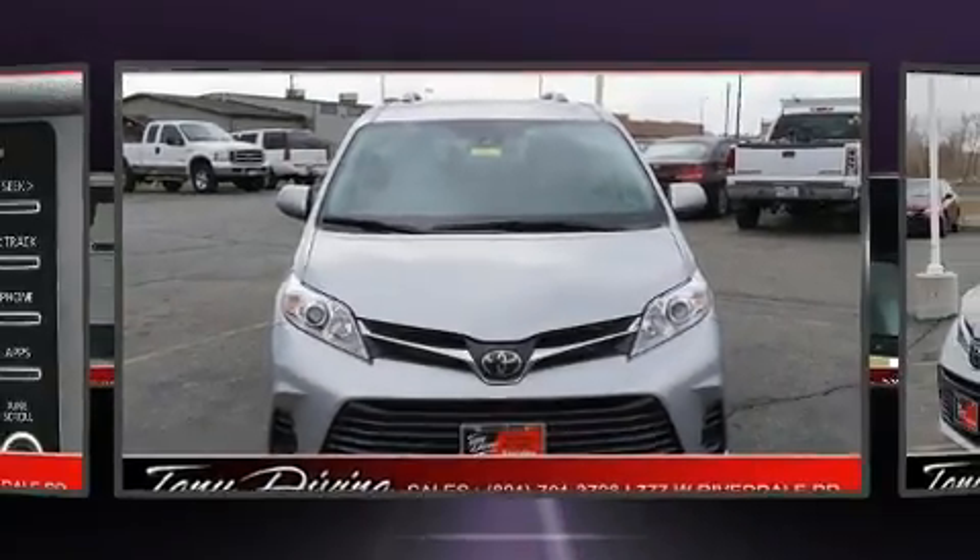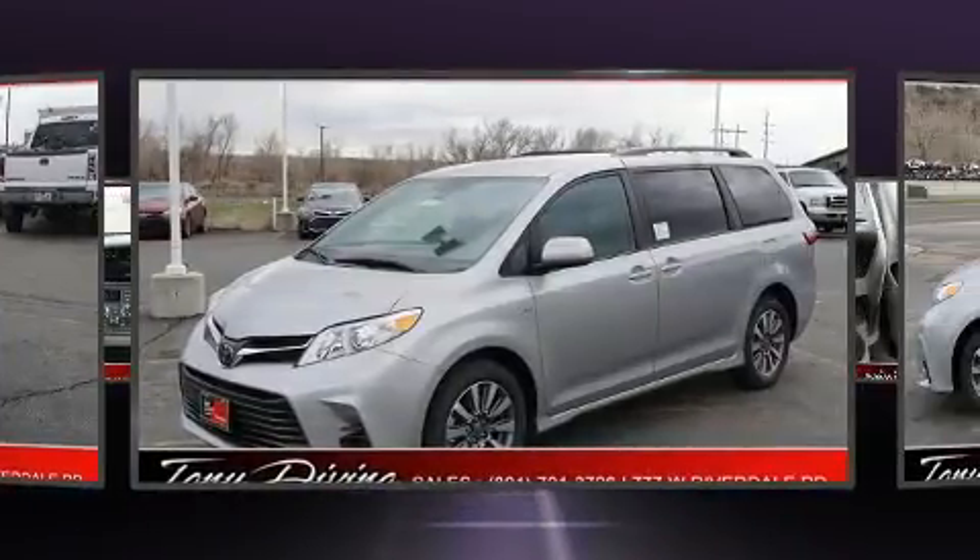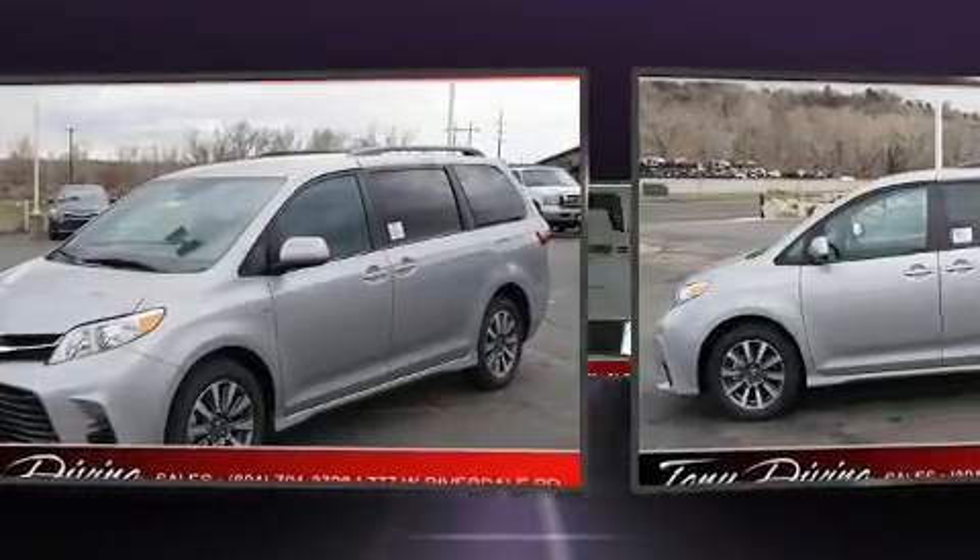Step into the 2020 Toyota Sienna. Smooth gear shifts are achieved thanks to the refined six-cylinder engine, providing a spirited yet composed ride and drive.